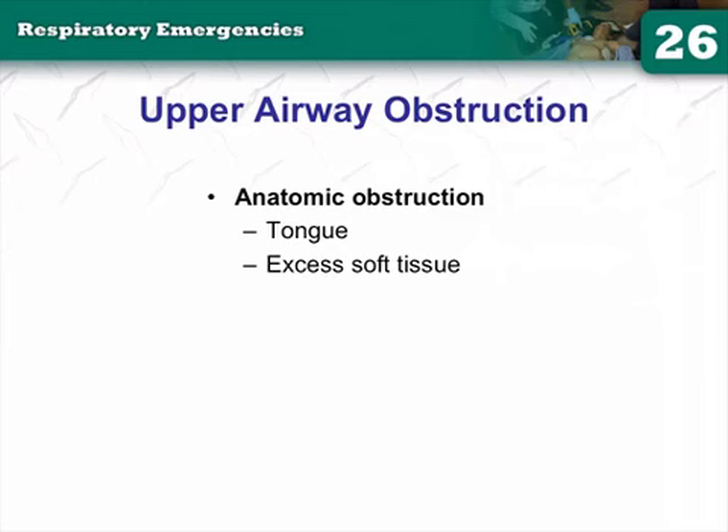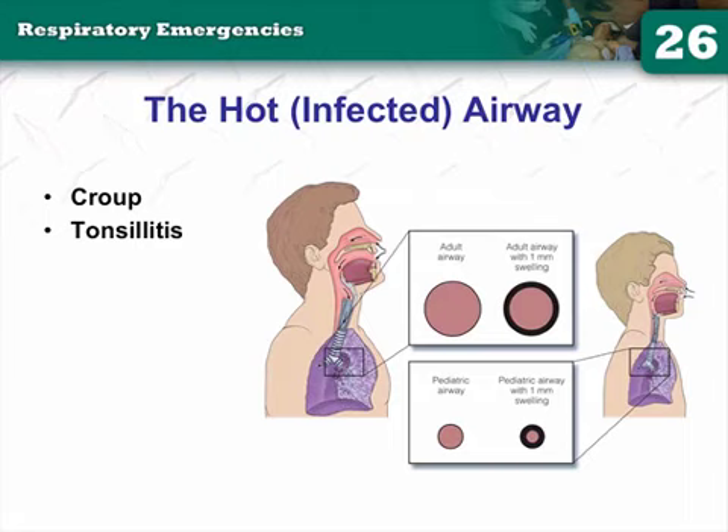A hot, infected airway — think croup. Croup gives you that classic barking seal cough. Is croup viral or bacterial? Viral. Croup is a viral infection that kids get.